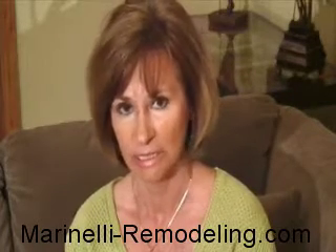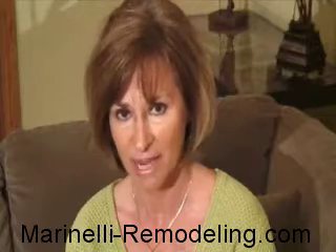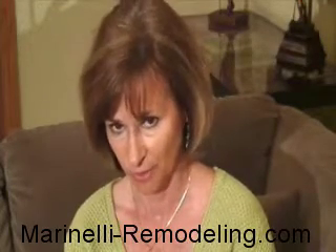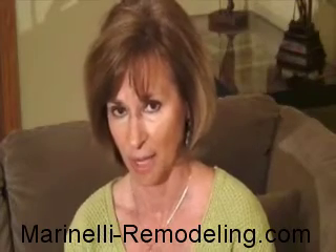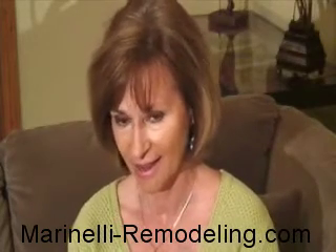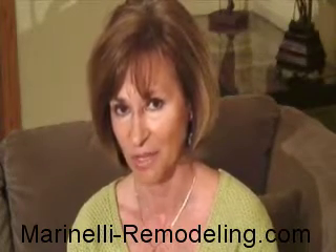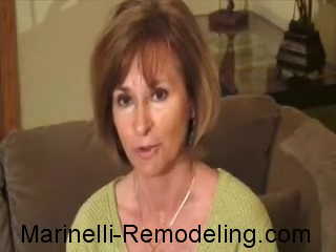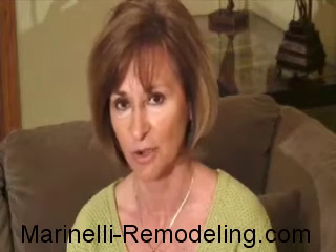Again, the guys were very clean, cleaned up their mess, good communication, constantly reviewing the progress of the job and updating the time frame for completion. All in all, I am extremely pleased and have given numerous referrals. On occasion I get a referral from somebody that is looking for an estimate from Marinelli Construction.